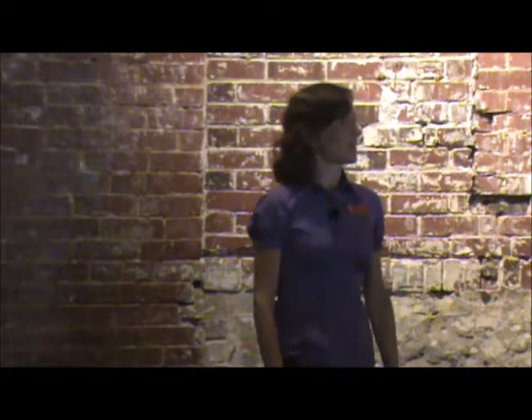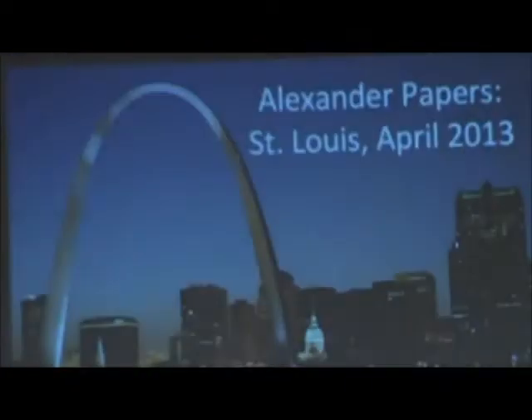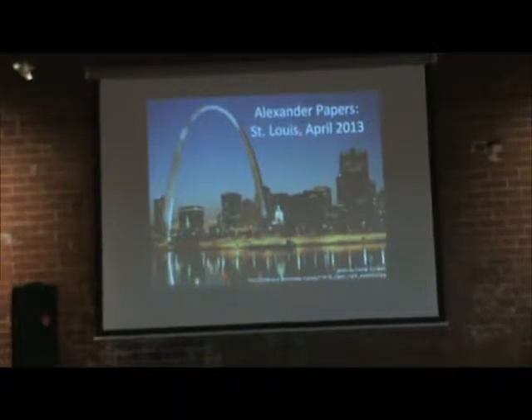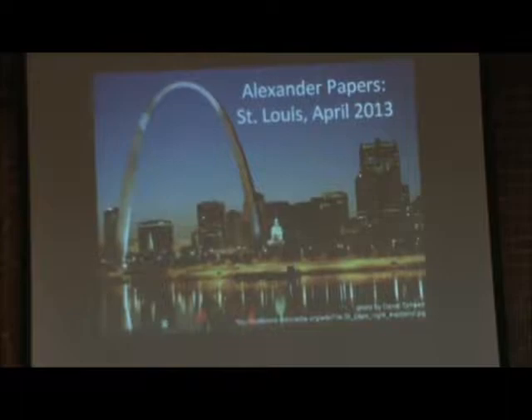The first collection I'm going to talk about is the really big one — the Thomas Alexander Papers. What you see here is the cover sheet of the finding aid, which will be up on our website and available for you to take a look at very soon. This story actually began the previous April, April 2013. I went to St. Louis to the United States Village on a Classic Society meeting.